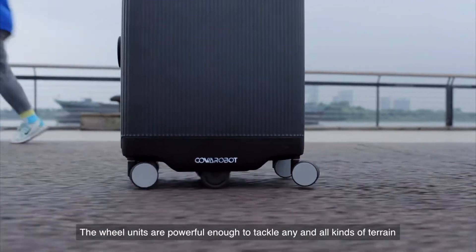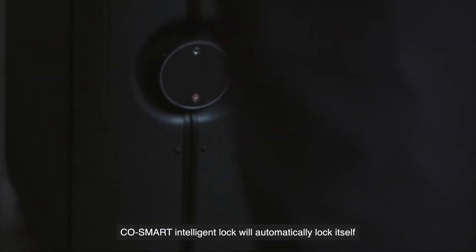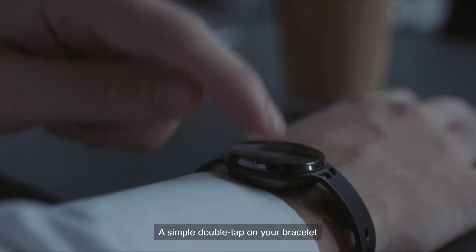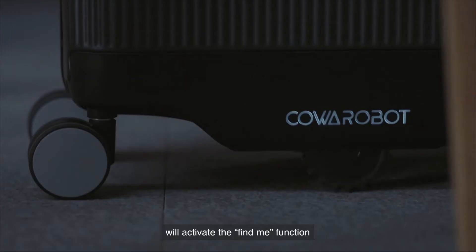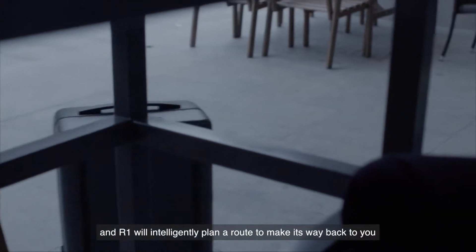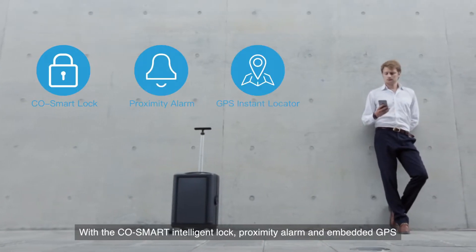The wheel units are powerful enough to tackle any and all kinds of terrain. CoaSmart Intelligent Lock will automatically lock itself to ensure your valuables remain safe. A simple double tap on your bracelet will activate the Find Me function, and R1 will intelligently plan a route to make its way back to you. With the CoaSmart Intelligent Lock, Proximity Alarm, and Embedded GPS, your belongings are guaranteed to be safe.